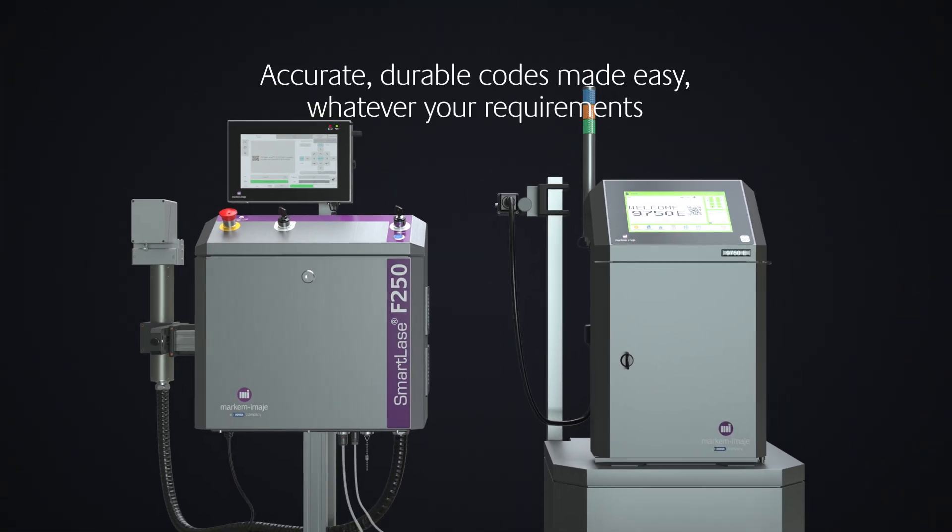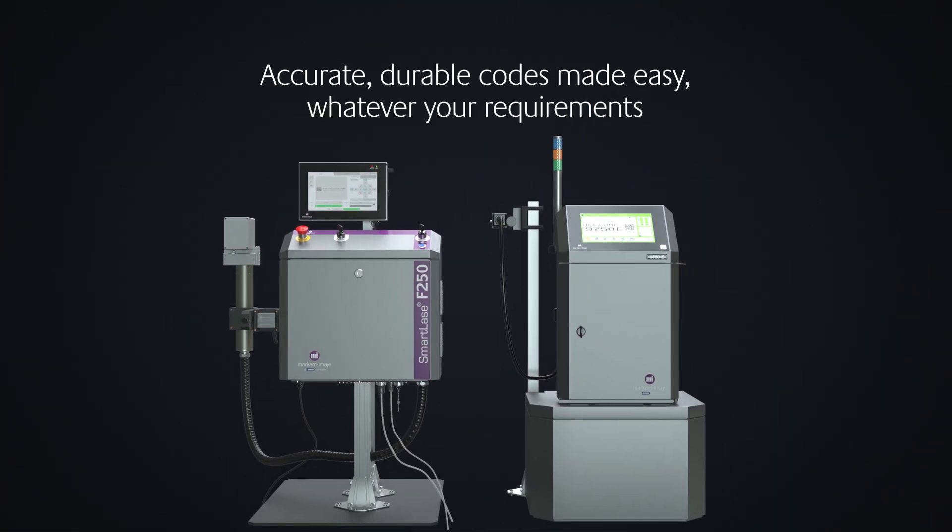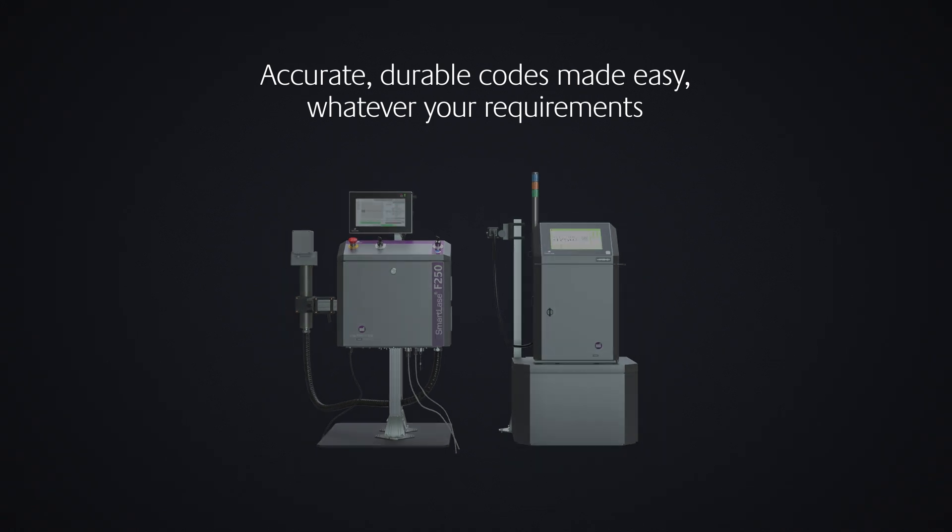Markham and Mosh. Accurate, durable codes made easy, whatever your requirements.